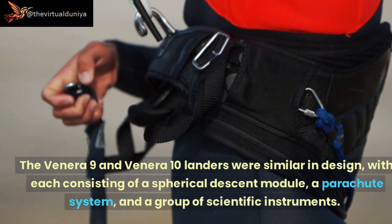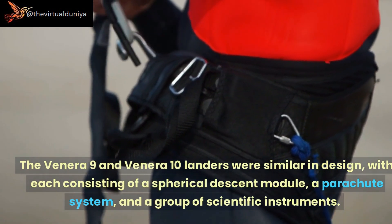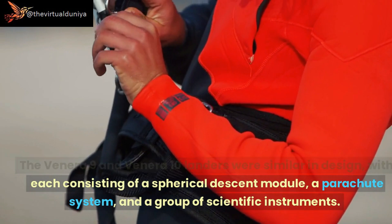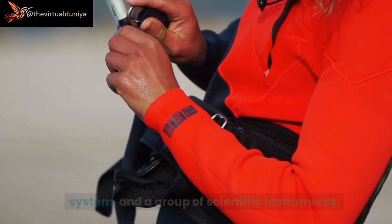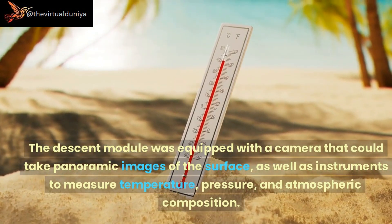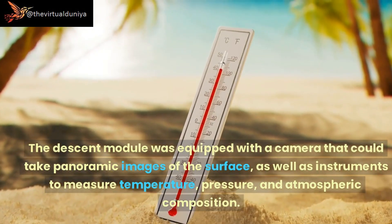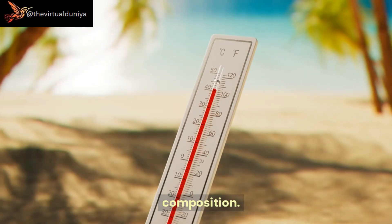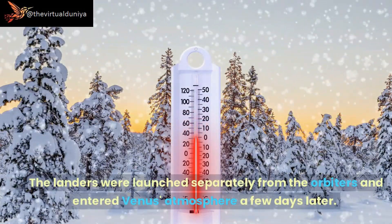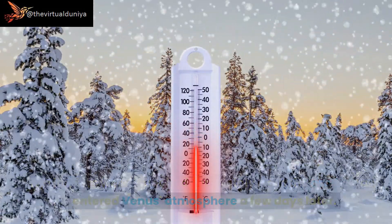The Venera 9 and Venera 10 landers were similar in design, each consisting of a spherical descent module, a parachute system, and a group of scientific instruments. The descent module was equipped with a camera that could take panoramic images of the surface, as well as instruments to measure temperature, pressure, and atmospheric composition.